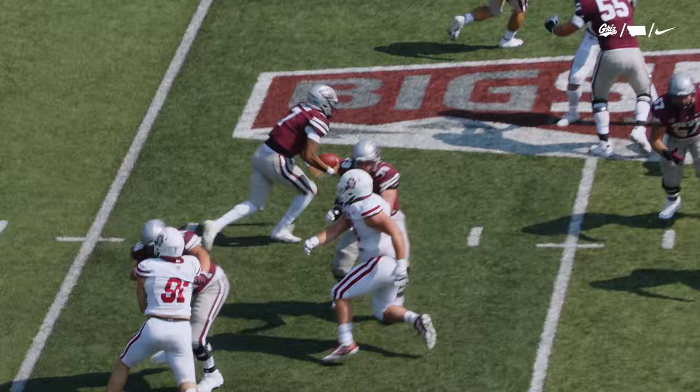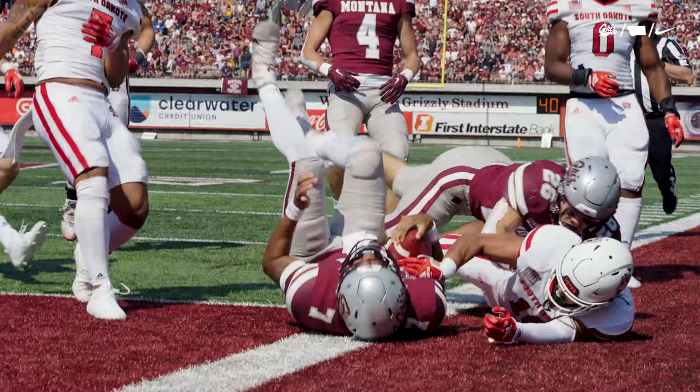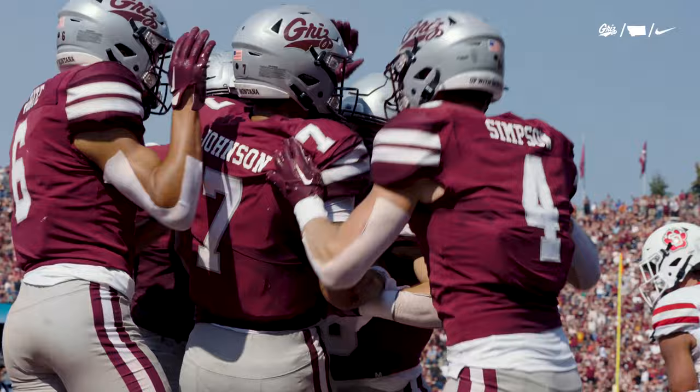Play fake Johnson, he tucks it and runs outside of the 15, looking for a block at the five. And Lucas Johnson barrels his way into the end zone. Touchdown Montana.